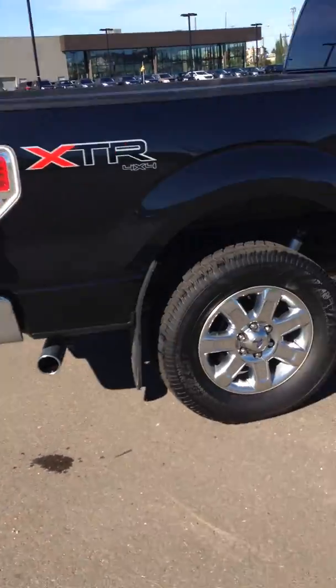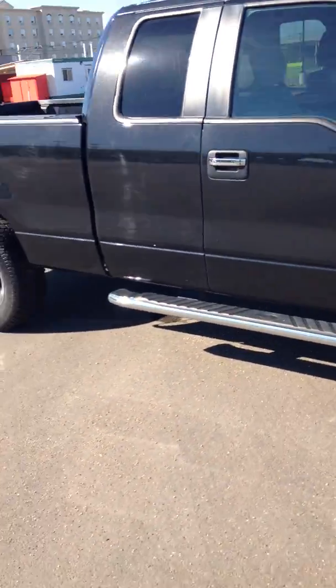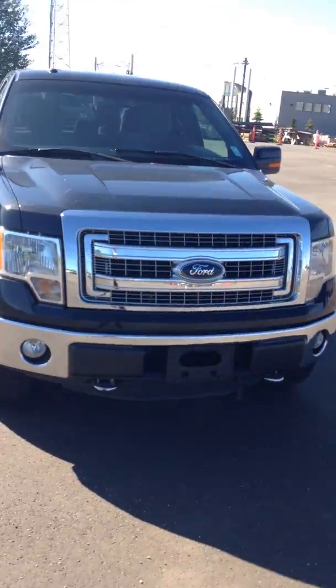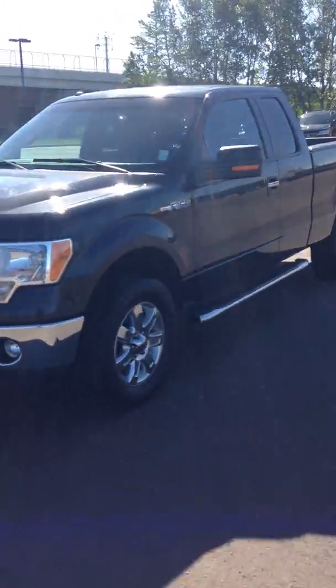I'll do one more quick walk around of it for you there, Bob. Other than that, it's a really great truck at a really great price, so please do let me know your thoughts. I do have a few more in my inventory should this not fit your needs, but I think this might be the perfect one. So you take care, Bob.